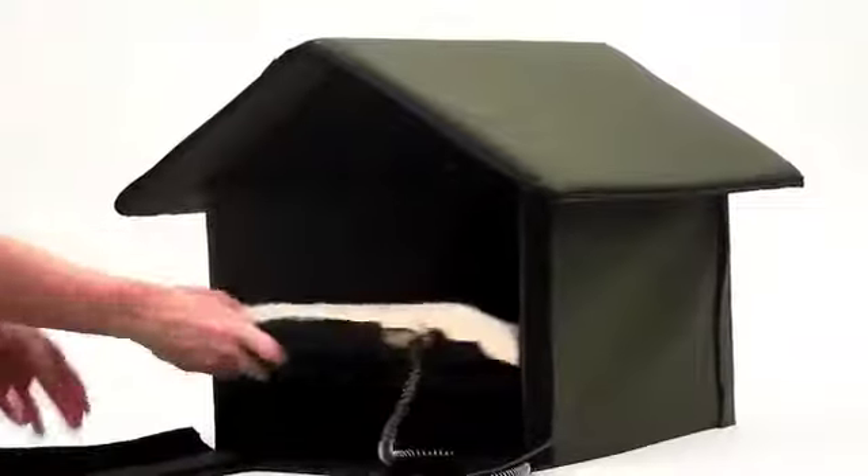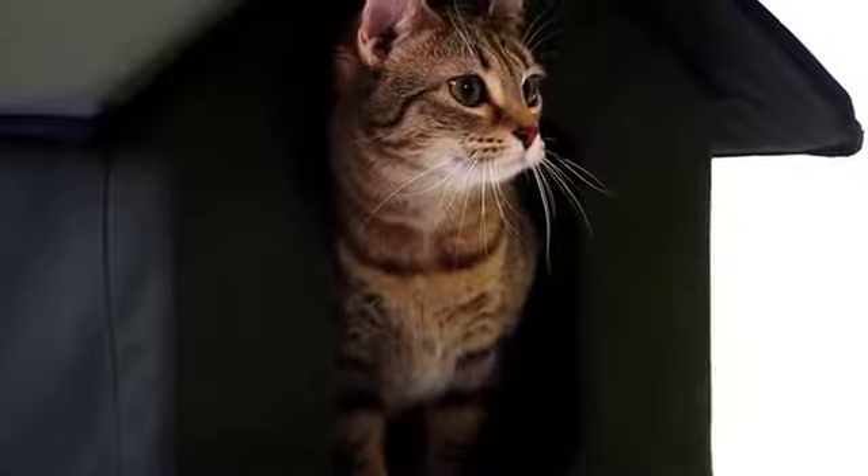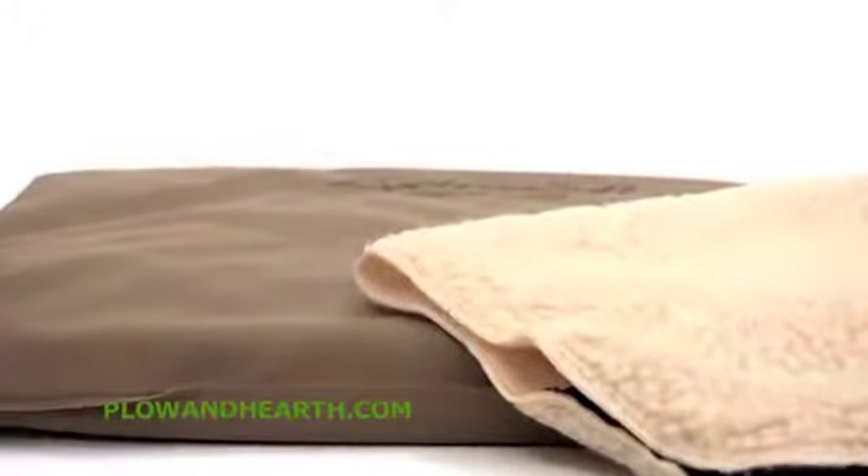The heated model includes a 20-watt K&H heated electrosoft weatherproof bed to ensure your cat stays warm and comfortable. It also includes a washable fleece cover that will help your pet feel cozy and warm, even during bad weather.